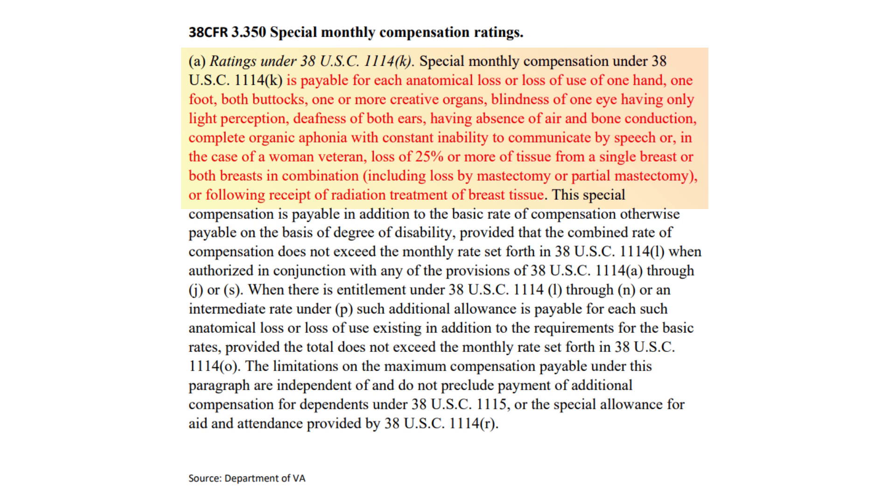There are several SMCs. Veterans ask me questions like: what is the criteria for SMC N? What is the criteria for SMC O? SMC R? I do not have all the criteria memorized — there's too many. I know where to go and find the criteria, but you, the veteran, can go find it yourself. If you feel that you want an SMC, you can go to the M21, start your search there, put in SMC K, SMC L, or whatever, and when you get there it'll tell you the criteria. I have highlighted in red here from 38 CFR 3.350 the criteria for that particular SMC that you may be seeking.